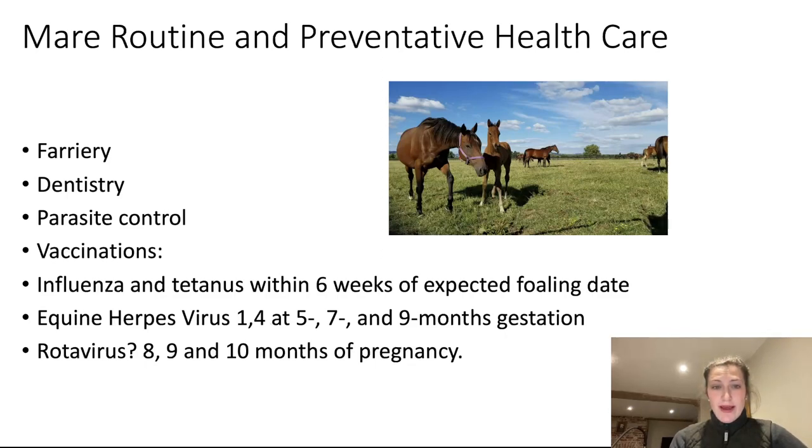Vaccinations: once your mare is in foal, ideally she would have a booster against influenza and tetanus within six weeks of the expected foaling date. This is so that she can make antibodies which will be in the colostrum and passed on to the foal to give it immunity right from the beginning of its life. Your mare should also be vaccinated against equine herpesvirus one and four at five, seven, and nine months gestation. You might also want to consider vaccinating against rotavirus — particularly on large studs — at eight, nine, and ten months of pregnancy.